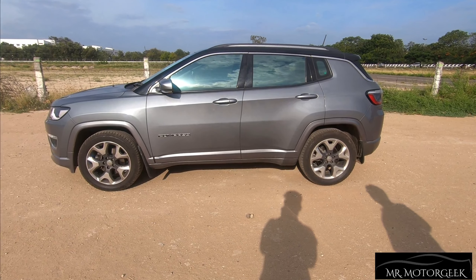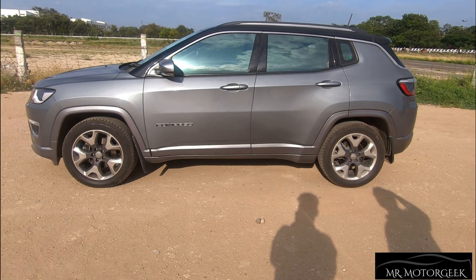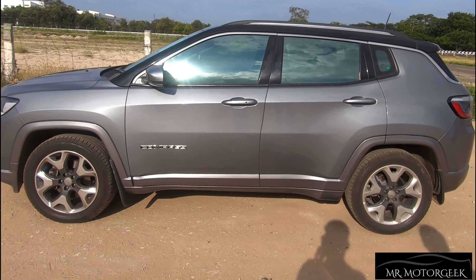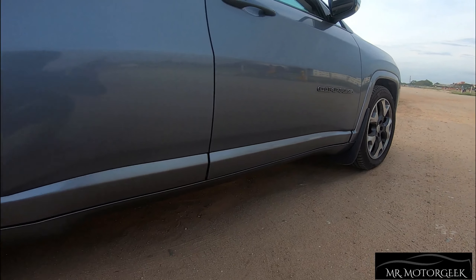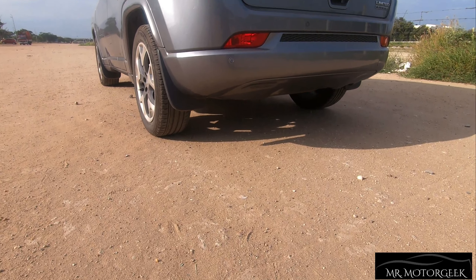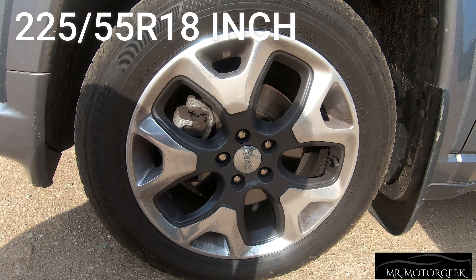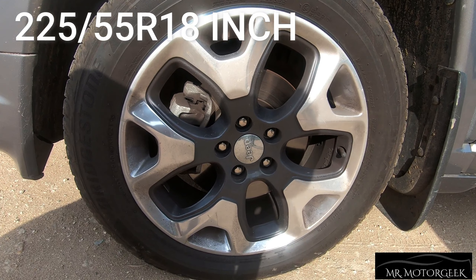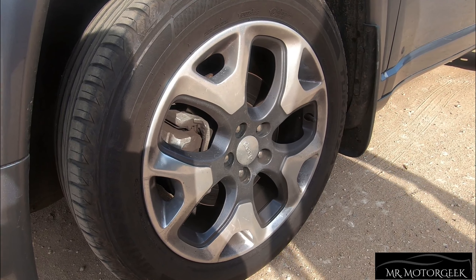Usually the lower part of the Jeep Compass would be finished with black color treatment, but the owner of this car has specially customized it to body color, which in my opinion also looks good and attractive. The wheel size of this car happens to be 225/55 R18 inches with diamond cut alloy wheels, and the design of the wheels looks extremely nice.